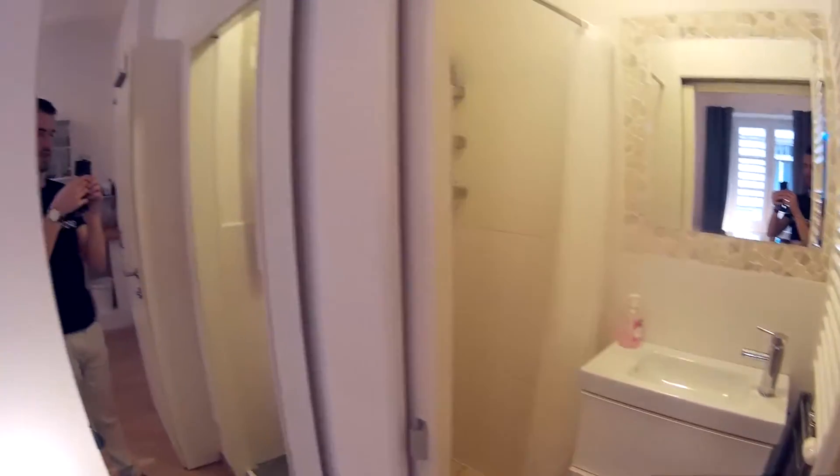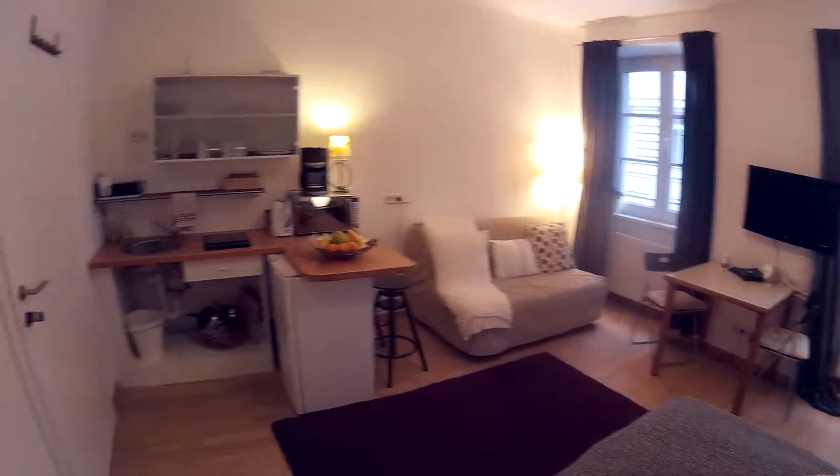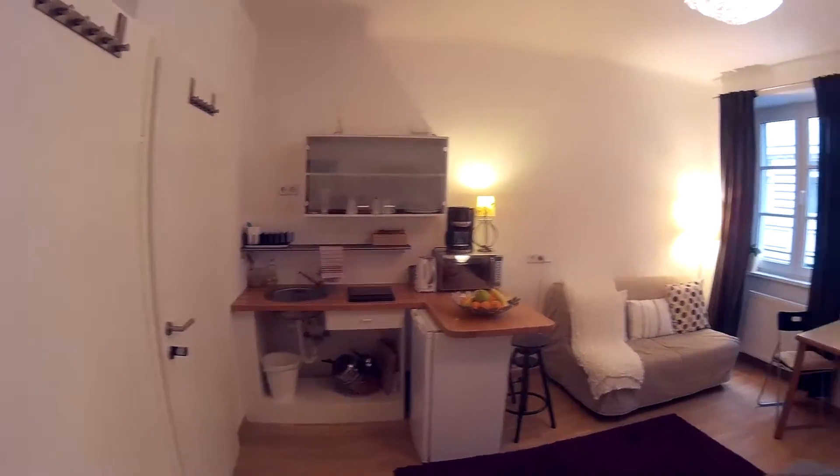This is the wardrobe with quite a lot of storage space in there. Well guys, I hope you liked this studio apartment. If you did, make sure to check it out on spotterhome.com. If you have any questions, you can leave them there. I hope you enjoyed this apartment visit. Bye!